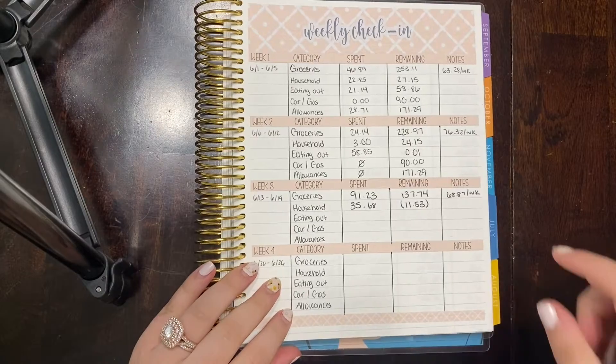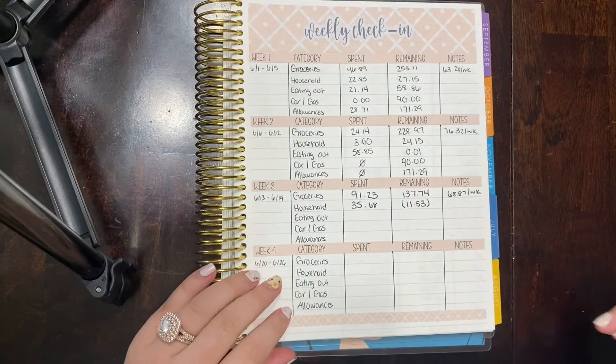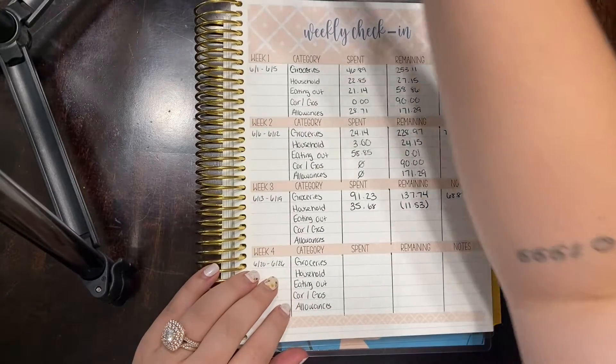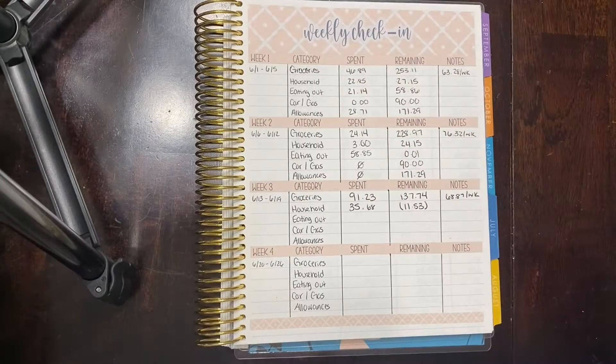Mr. Levi keeps trying to get in the frame again, so I just readjusted — here he is. Getting so big. He is now, I think, maybe six or seven weeks old. He's grown like a weed.